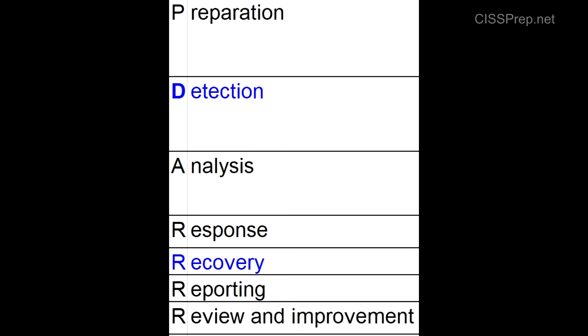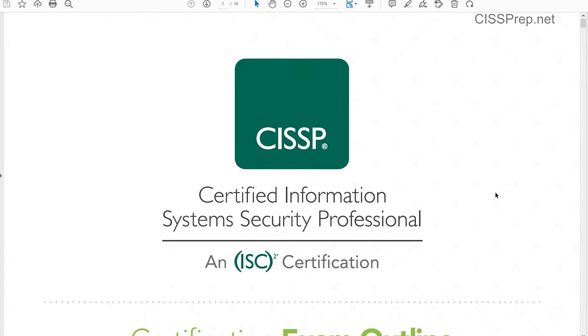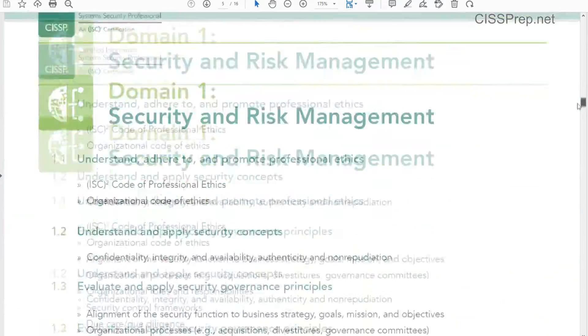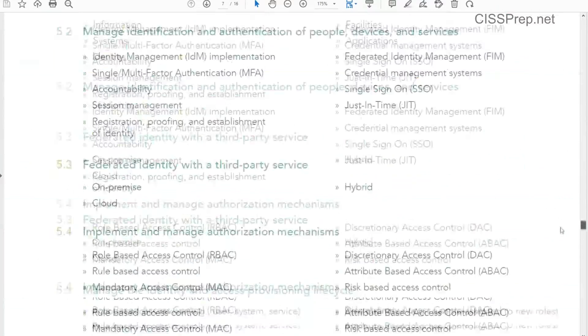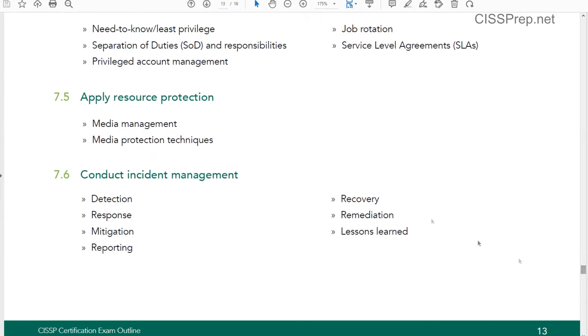So which one is the correct one? Here we have the official ISC² exam outline. If we go down to section 7.6, we can see that according to ISC² in 2021 we're going to have the same incident management topics that we had in 2018 — at least that's what it looks like according to their official exam outline.